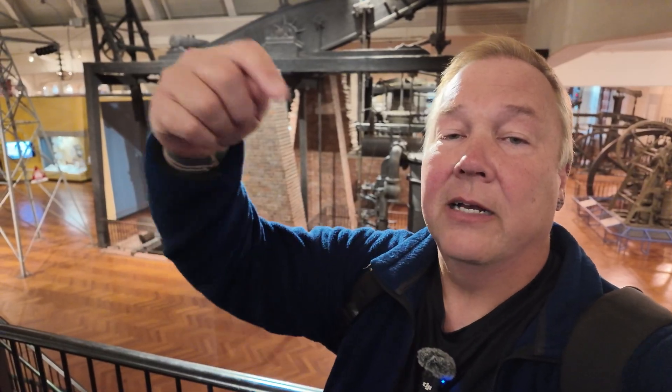Hey, welcome back. It's Darren from the Industrial Revolution channel. This is part seven of our seven-part video course on understanding early steam power and atmospheric engines. If you just joined here and you want to jump back to the beginning, there should be a link up here. If there's not, there's a link down in the description to each of the seven videos.